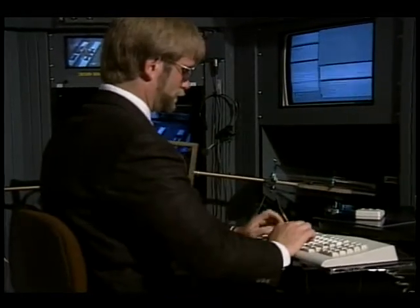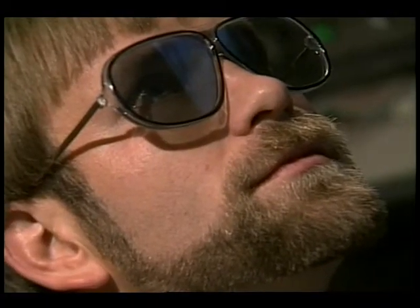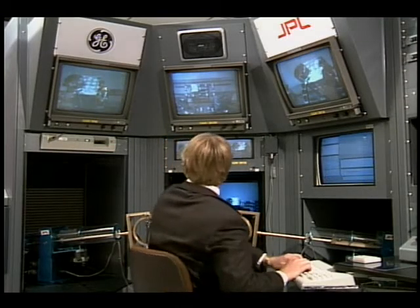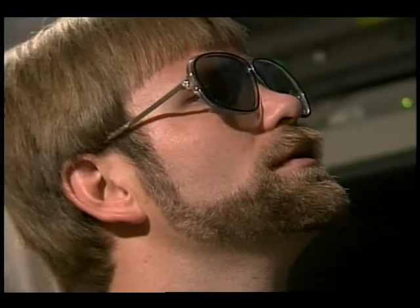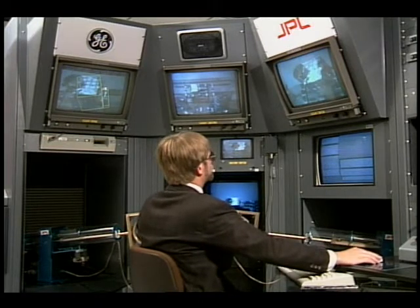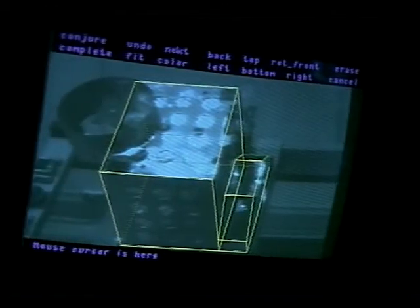Because the position of the truss is not known to the robot at the beginning, the operator will first need to determine where the actual ORU is located. The operator begins the task by using a procedure called operator designate to determine the position of the module body. When the module body is located, the position of the grapple lug can be determined from the picture of the module carried in the robot's database, even though the grapple lug cannot be seen. On two monitors, each showing a slightly different view, the operator overlays a line drawing of the module.